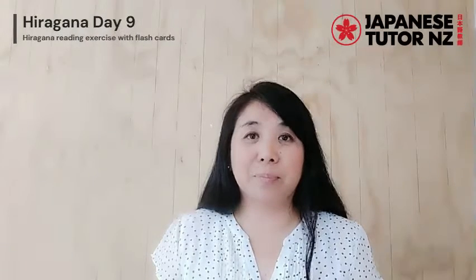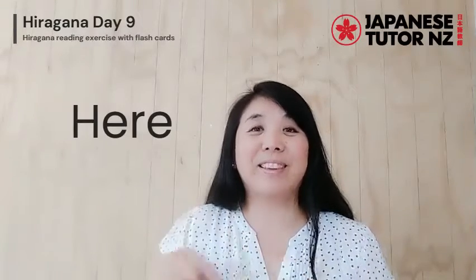Welcome to Japanese Tudor NZ. Today, I will give you a hiragana reading exercise with flashcards. This is day 9. I will show your card randomly and you can pause. You can check the answers in the description or here. Ok, let's get started.